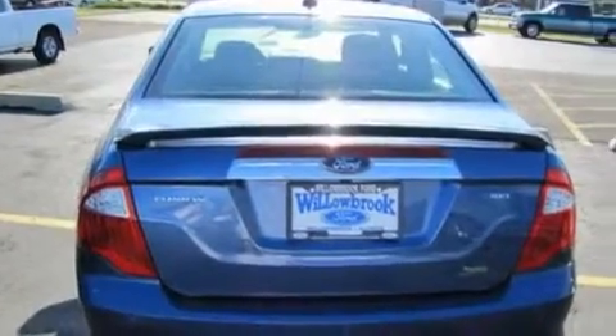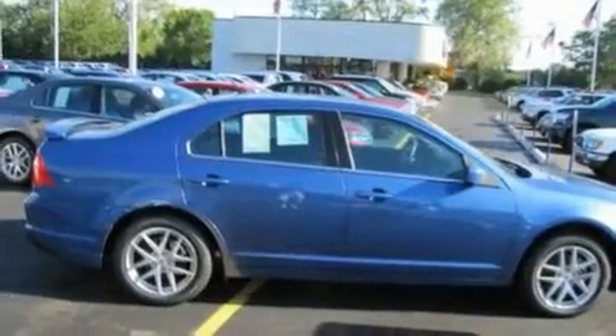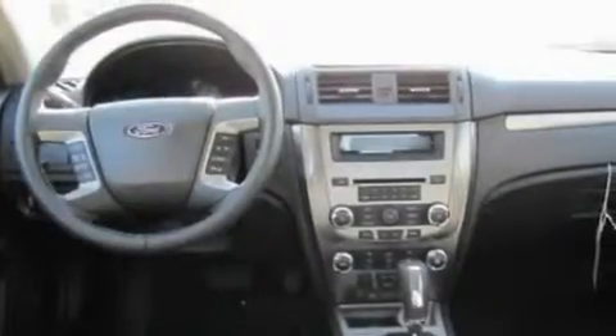Its top features include a heated passenger seat, cruise control, heated side view mirrors, a security system, fog lamps, privacy glass, a low tire pressure indicator, a stability control system, a rear window defroster, and satellite radio.